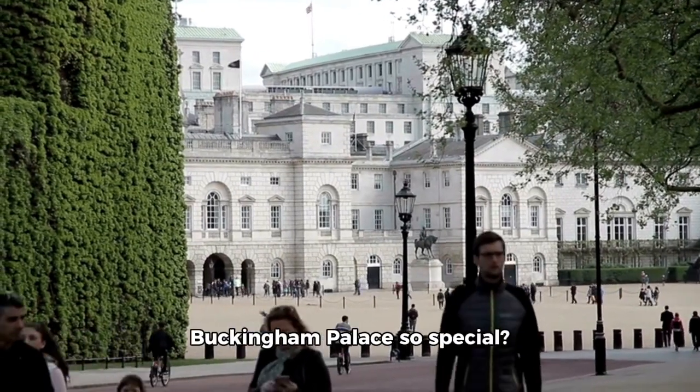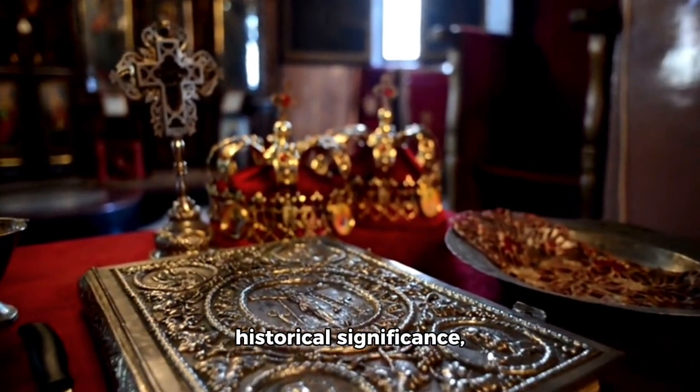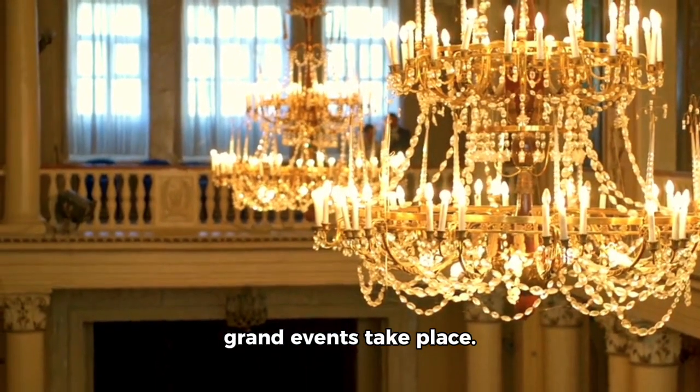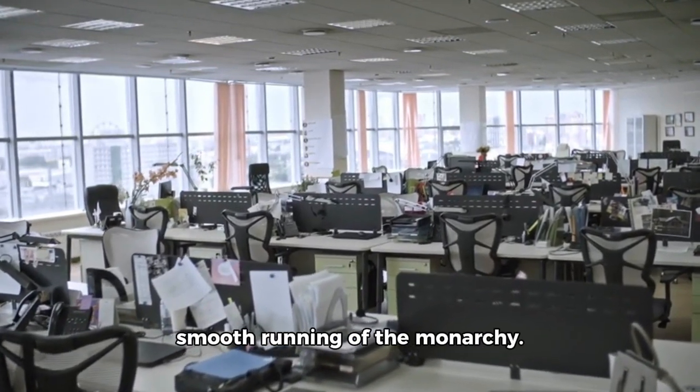But what makes Buckingham Palace so special? Beyond its grandeur and historical significance, it's the heart of royal life. It's where state banquets, royal weddings, and other grand events take place. It's also a working office, with hundreds of staff ensuring the smooth running of the monarchy.